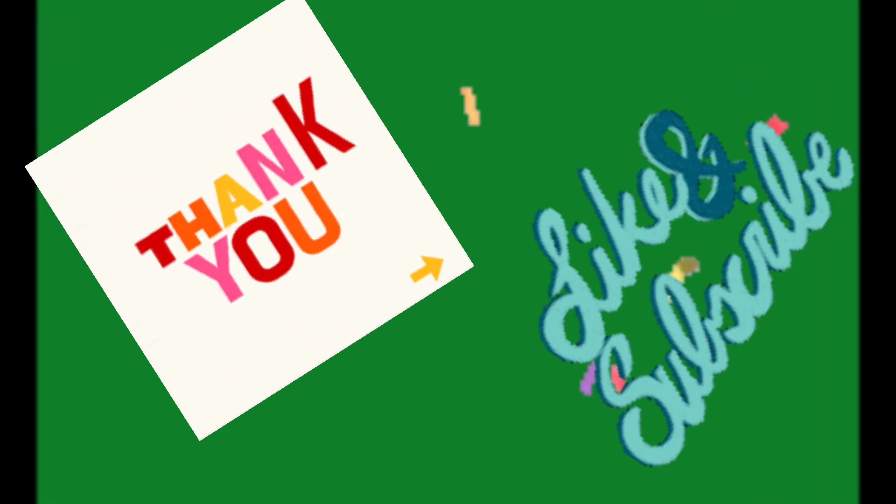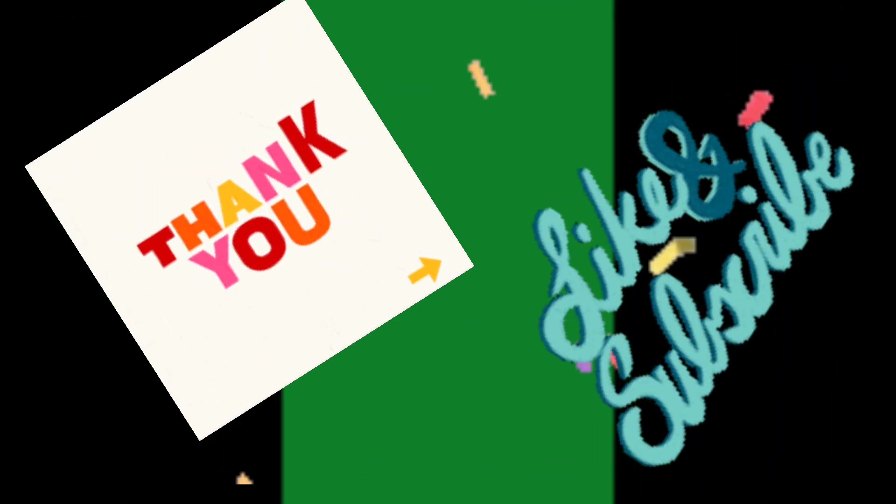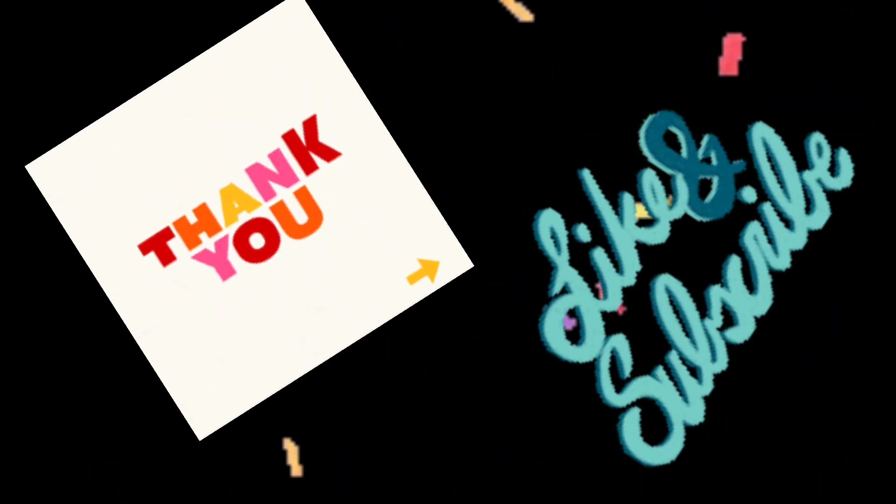If you have any health-related question or query, please don't hesitate to ask in the comment section below. Goodbye.